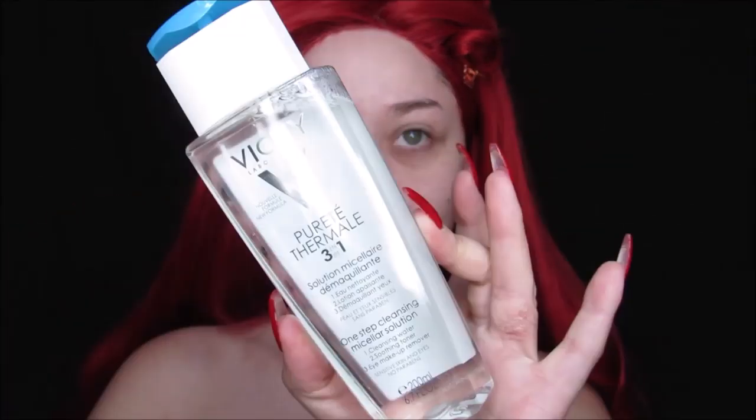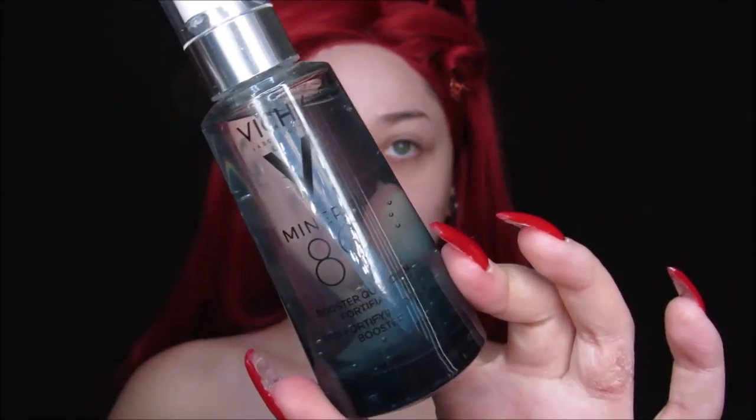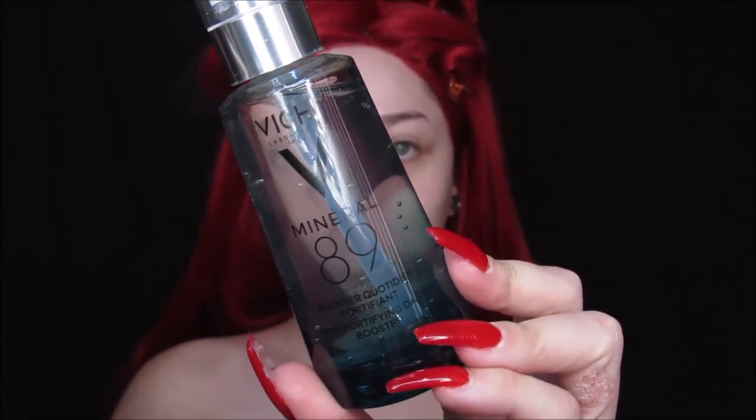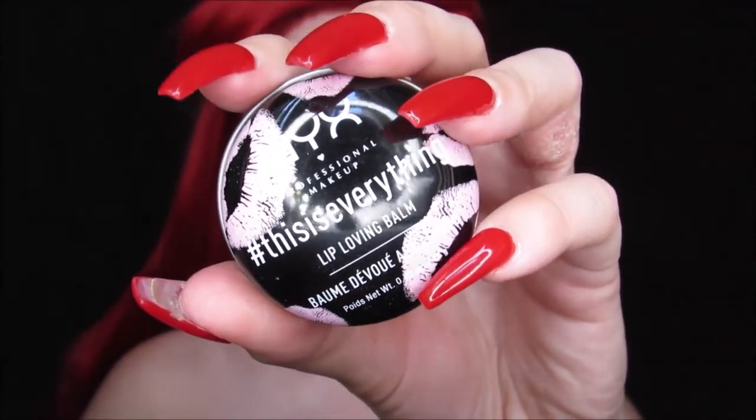First things first, we're going to be using our Vichy micellar water just to cleanse the chest a little bit. I already washed my face, but just to make sure the chest is nice and ready for some paint. Then I'm taking my Fortifying Skin Booster just to moisturize the face. I'm also using my This Is Everything Balm from NYX and making sure my lips are nice and prepped.